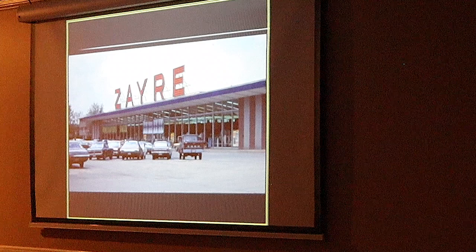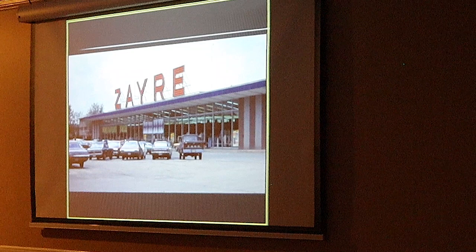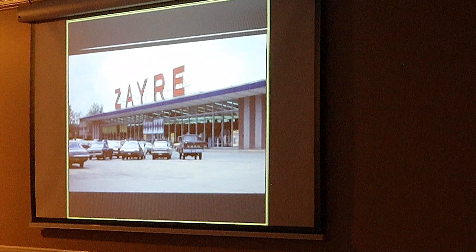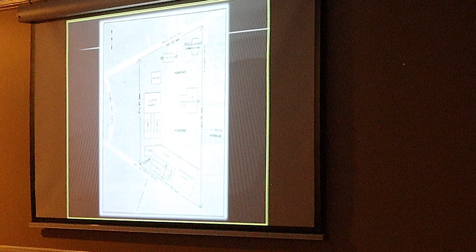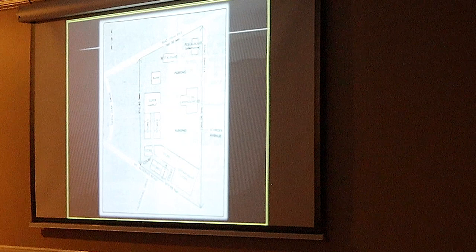Because Delco Development was the parent company for Zare — a discount department store like Kmart, Gold Circle, or Target today. And people didn't want that. Here is Delhi Pike, here is Mount Elverno Road, this is Clemmie — so this is the 20 acres. And this is what the developers had figured.